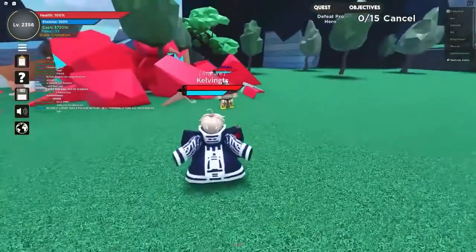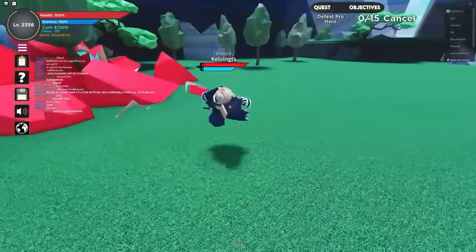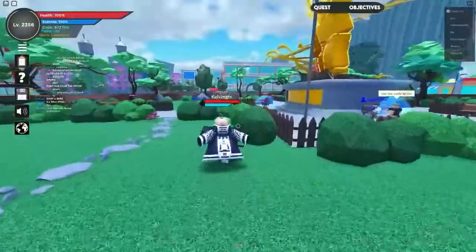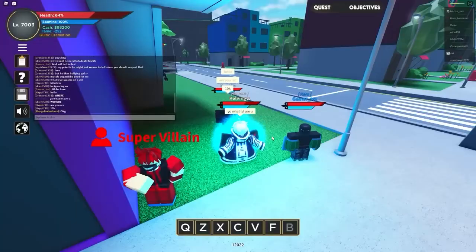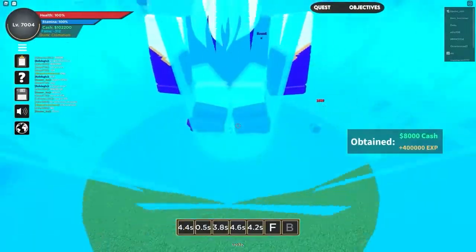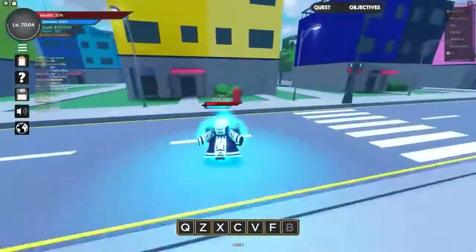This code will provide you with 22k cash, which may not seem like much to experienced players, but it would still be useful, especially if you require a few extra bucks to purchase something you need. Make sure to redeem this code before any of the other codes on this list because it will most likely expire before the others. When entering this code, make sure that the letters YTNK are capitalized. Overall, this code is pretty helpful, but if you're already good at Boku no Roblox Remastered, it won't be of much help.